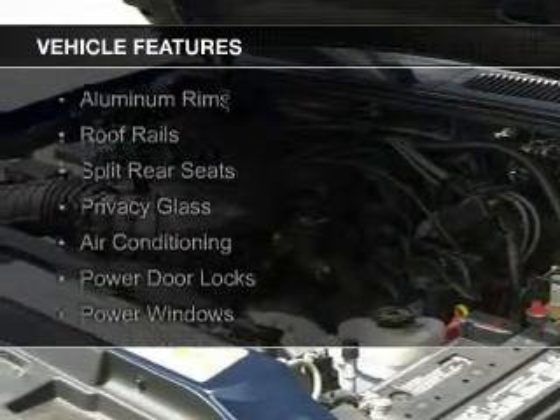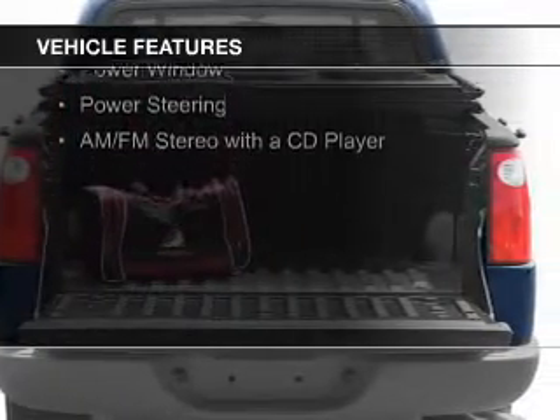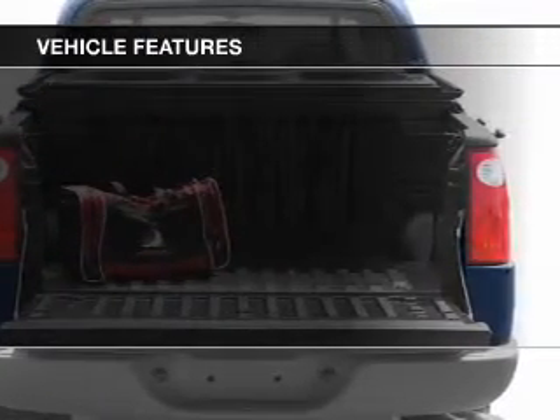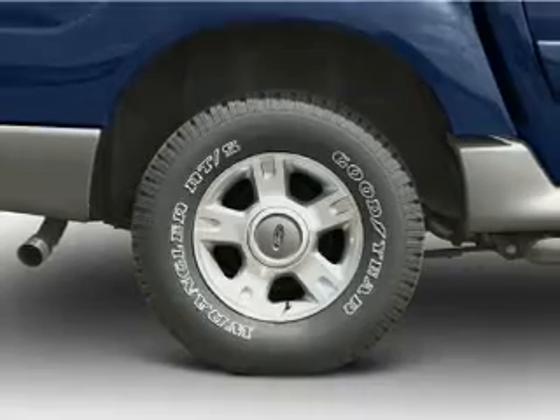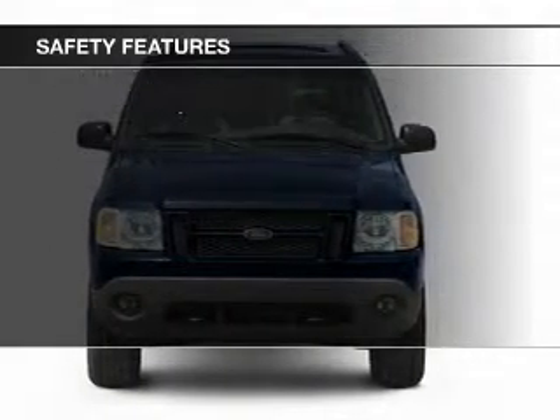The features include aluminum rims, roof rails, split rear seats, privacy glass, air conditioning, power door locks, power windows, power steering, and AM-FM stereo with a CD player.